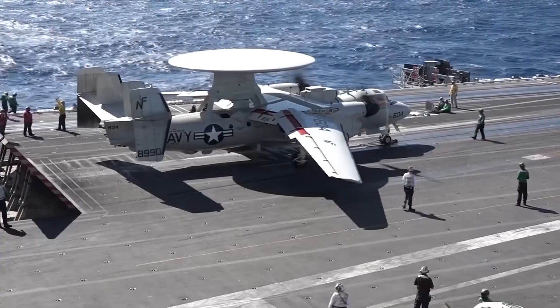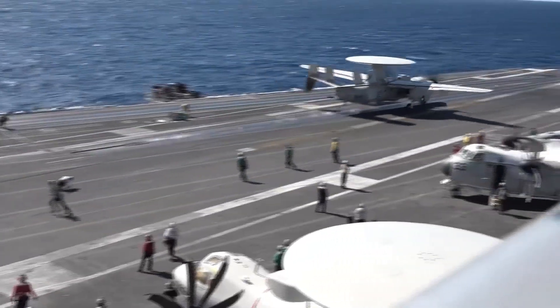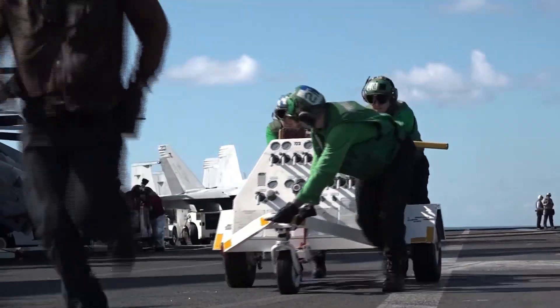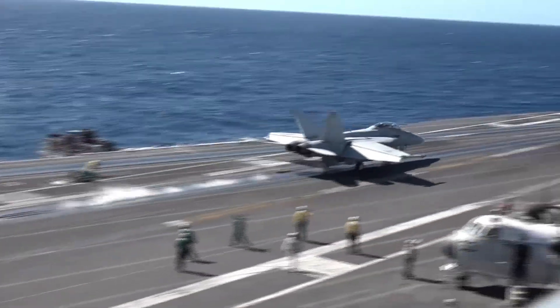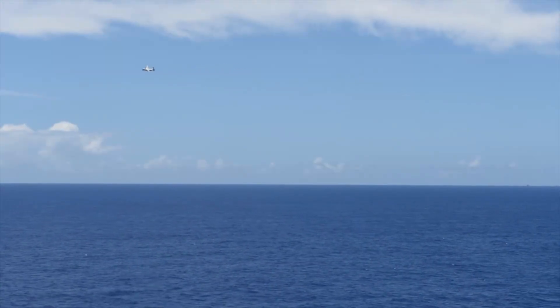And even more importantly, how was a relatively cheap submarine costing around $100 million — roughly the cost of a single F-35 stealth fighter today — able to accomplish that? After all, the U.S. Navy decommissioned its last diesel submarine in 1990.